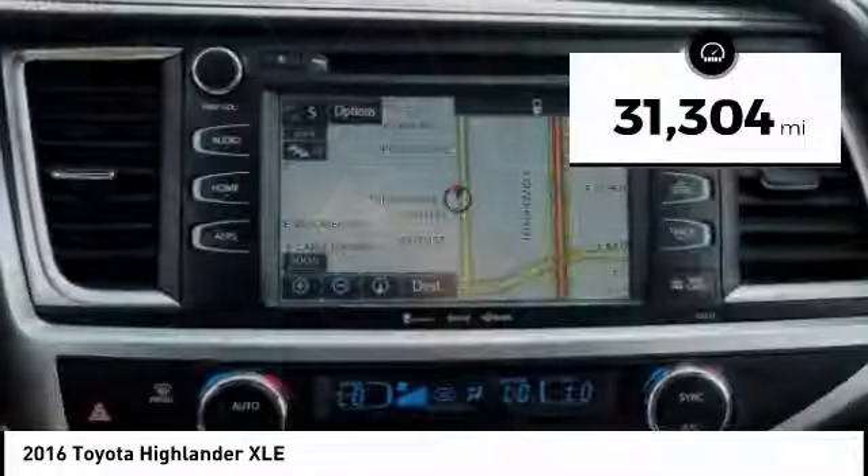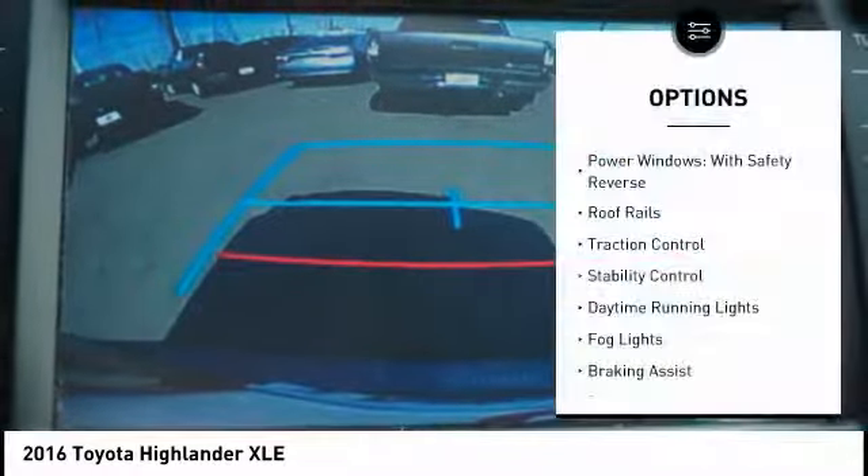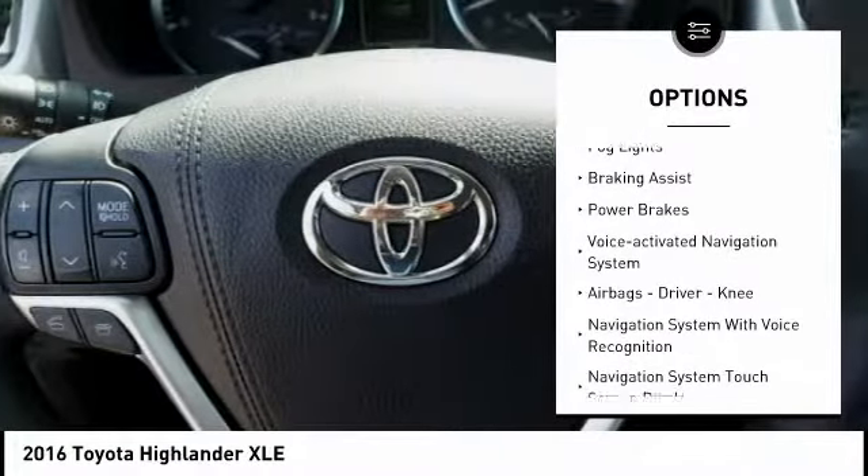This vehicle has less than 35,000 miles. Here are some of this vehicle's great options: power windows with safety reverse, roof rails, traction control, stability control.